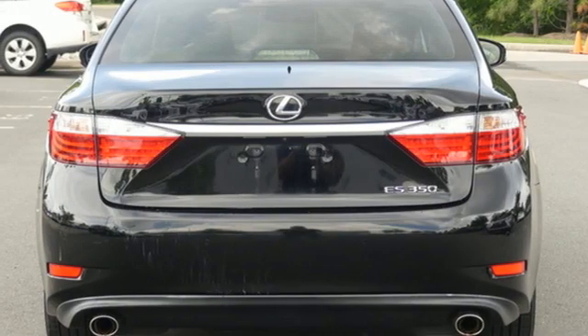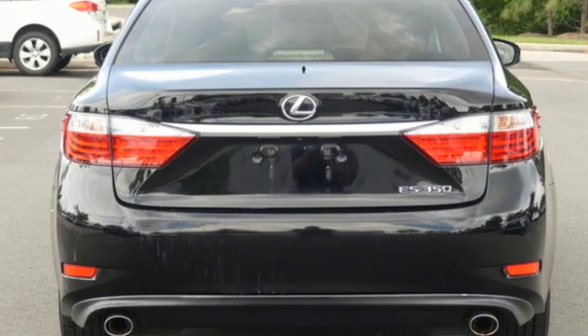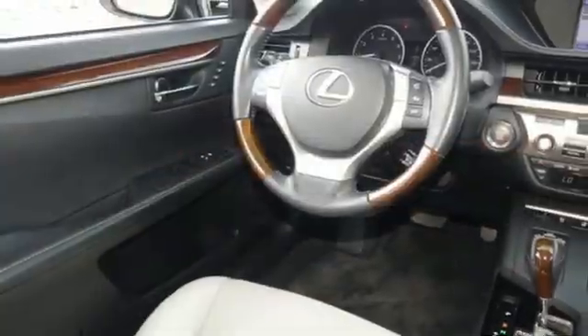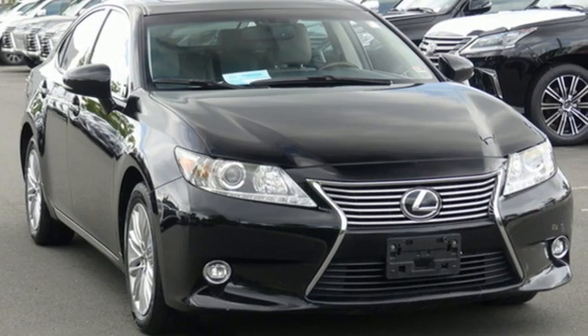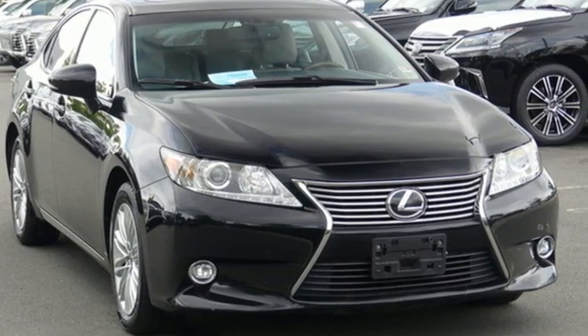It's still just as plush and quiet as ever. Inspired design, relentless innovation, incredible performance — that is the DNA of a Lexus. You'll never know until you try. Test drive it today.